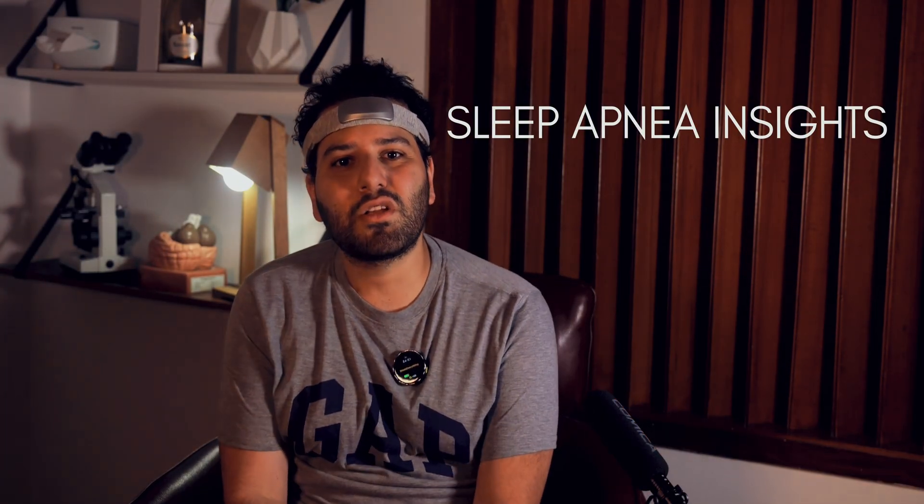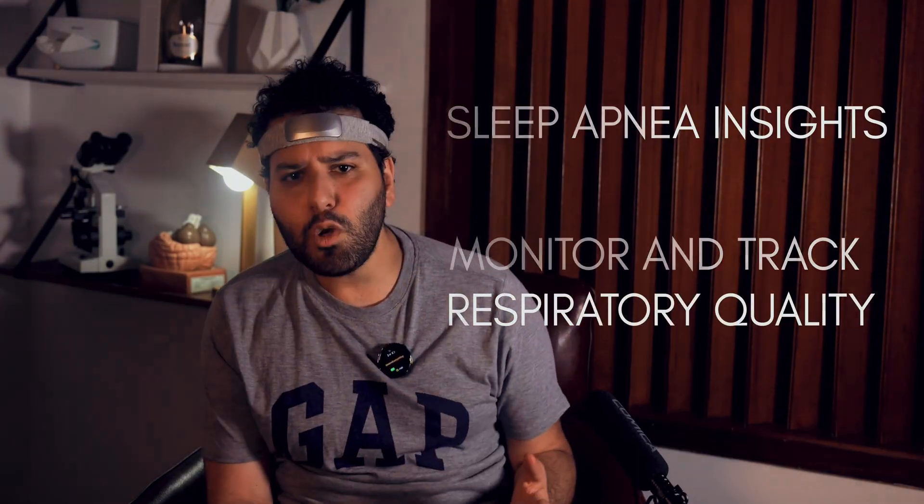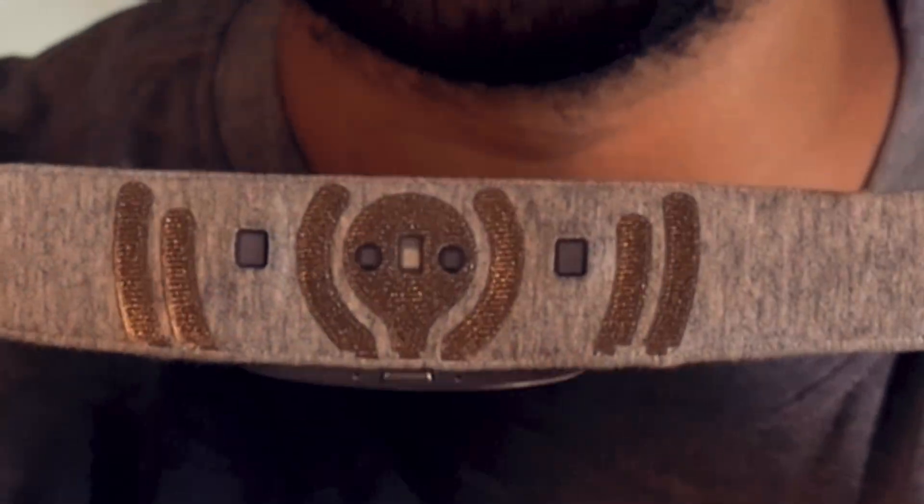You can use the Athena to get insights about sleep apnea, monitor and track your respiratory quality, and the data it collects can help you better understand how your body and brain recover overnight following different types of activity. That's a lot of valuable data to get your hands on. And the Muse Athena sweetens the deal further by upgrading the electrodes to silver thread electrodes that are woven directly into the fabric.